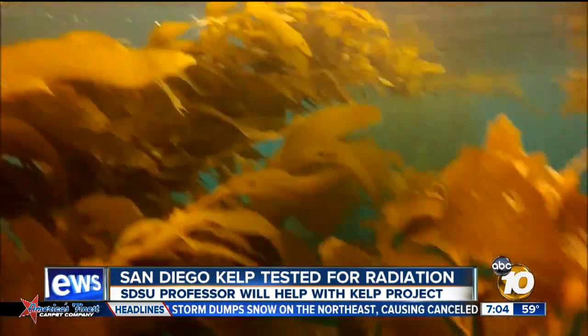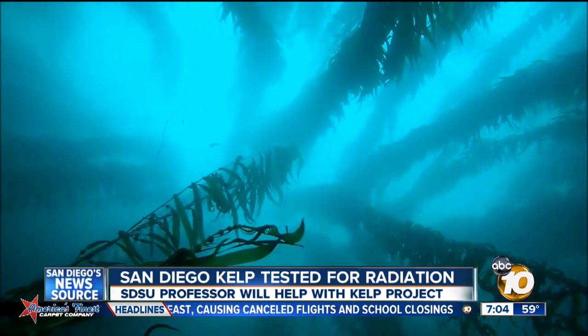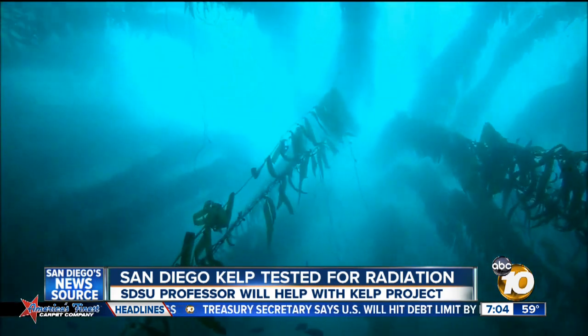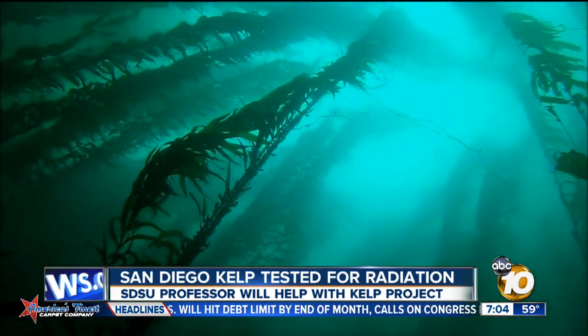Researchers are gathering kelp, one of the best ocean plants to use to indicate water quality, from along the west coast to analyze it for traces of radioactive material. It's a project called The Kelp Project, started by Steve Manley, a professor at California State University, Long Beach.